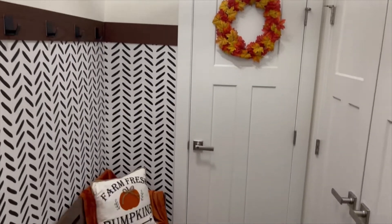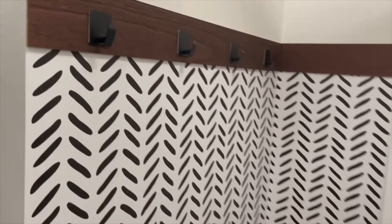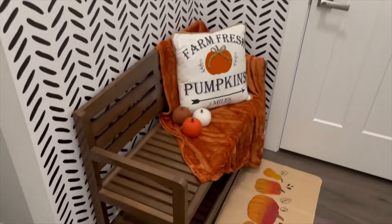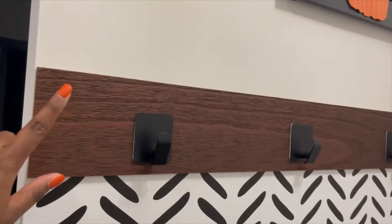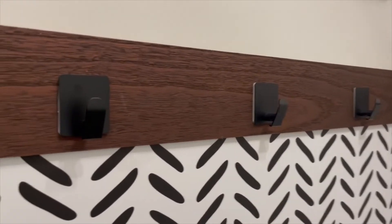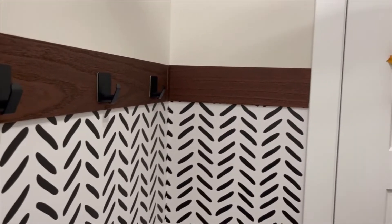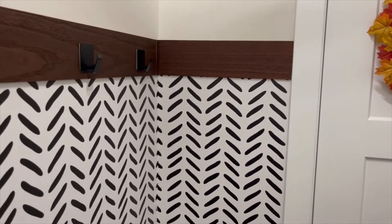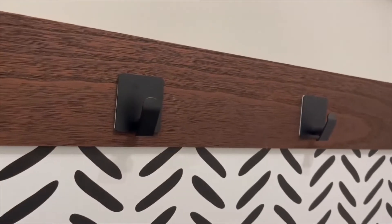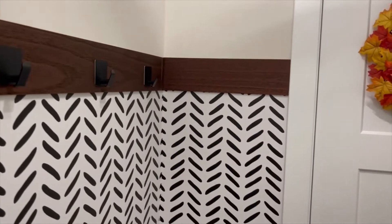All right y'all, here is the mudroom. I know you all saw me struggle in my video to put this wallpaper up, but I finally did get it all put up. I was going to do some homemade boards — I had polished and stained ones planned — but I found these cute peel-and-stick boards that were really inexpensive. I decided to go that route just so I didn't have to put any holes in my wall. These are actually command hooks as well.